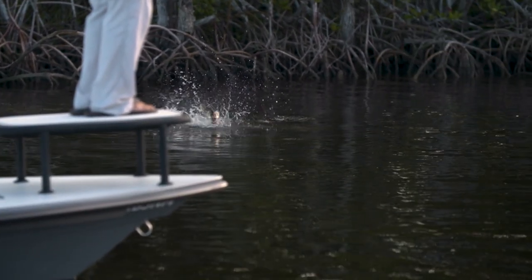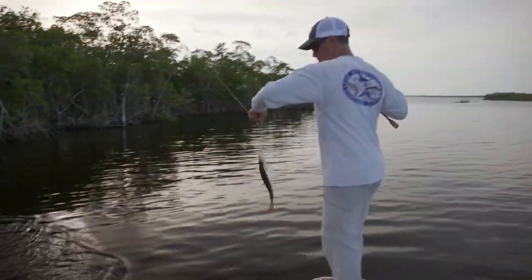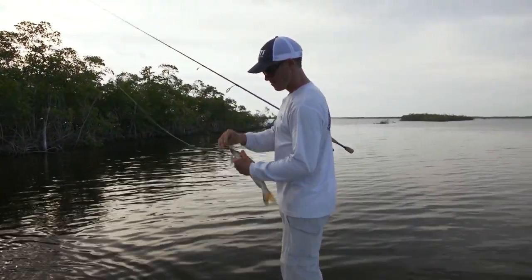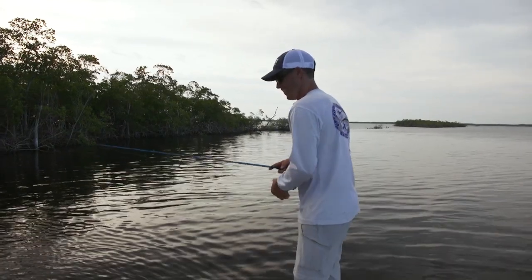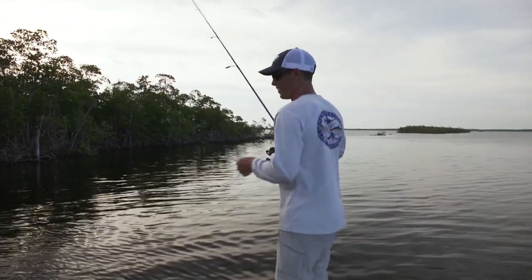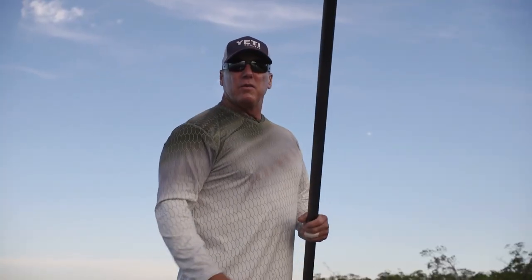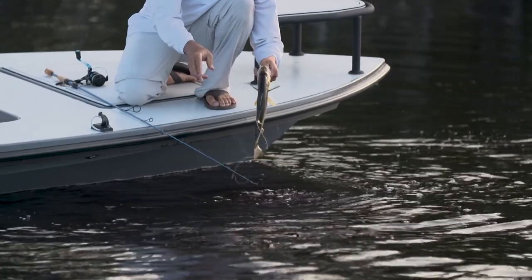There you go, buddy. There he is. That wasn't a big one, but that did complete the slam. It did — worked all day for it. I do think we deserve a bigger one than that, though. Look at that one. Good job. They're great fish, man — they're so fun.